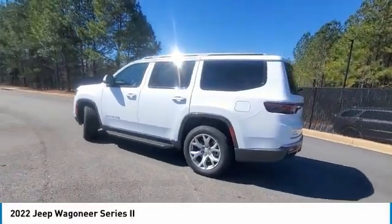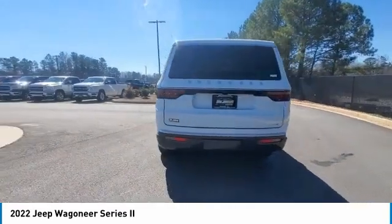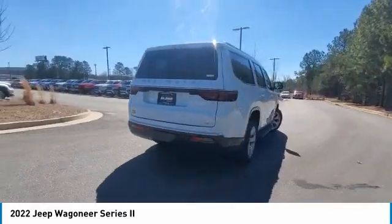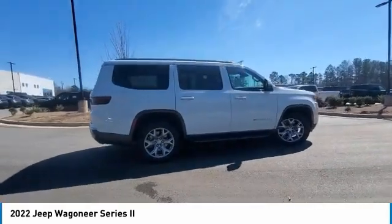Take a ride in the 2022 Wagoneer. The Jeep Wagoneer was the first 4x4 luxury truck offered. The Wagoneer was an SUV before the acronym even existed.